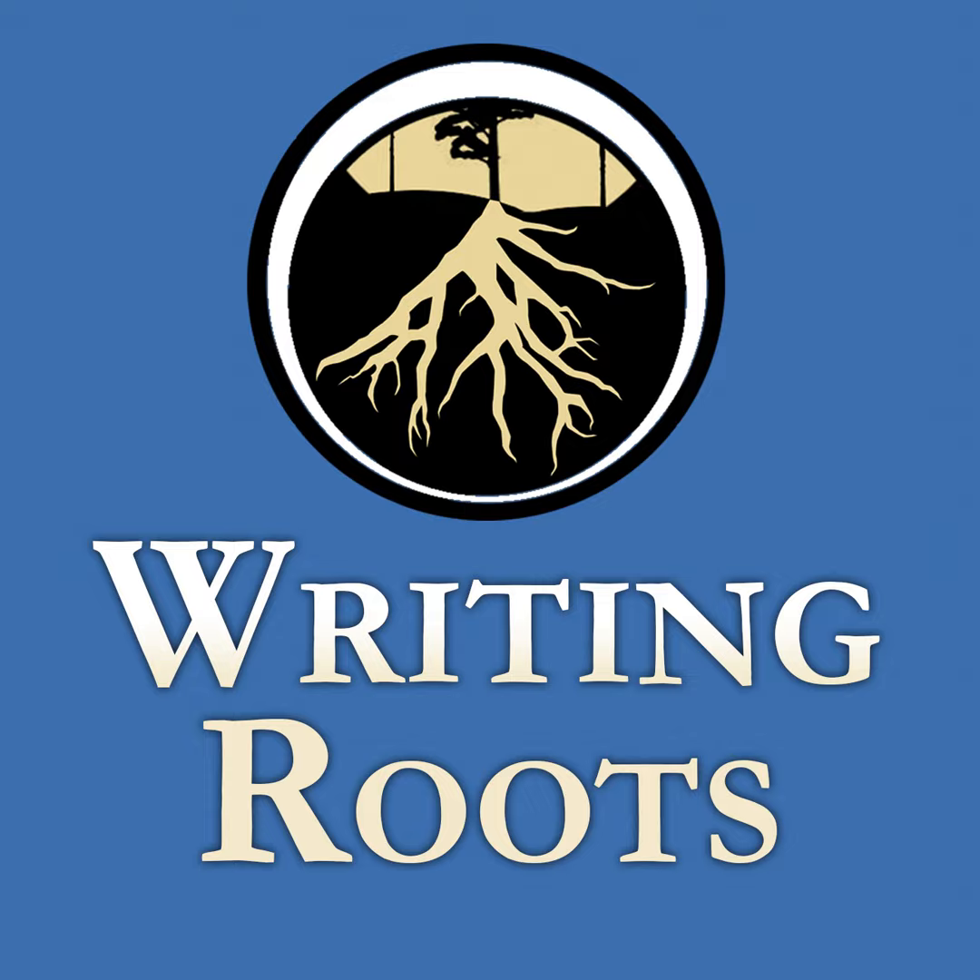What I've learned about writing is that sometimes less is more, while often more is grander. And both are true. — Rochelle E. Goodrick. You're listening to Writing Roots, brought to you by Aspen House Publishing.